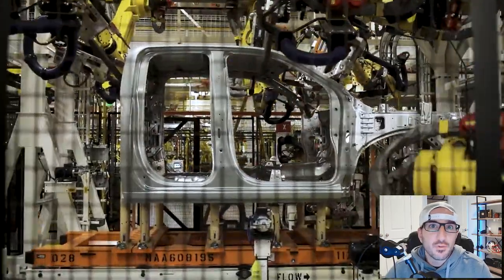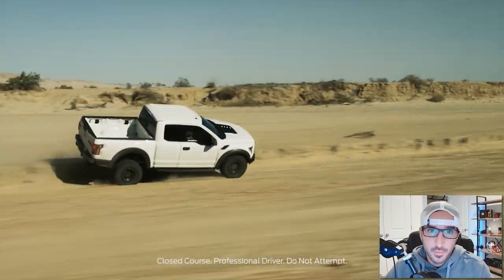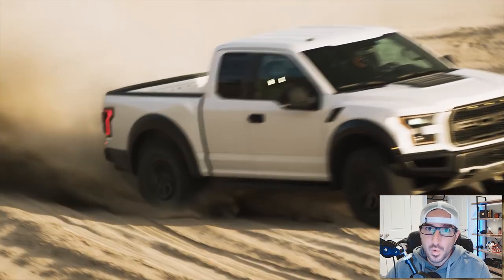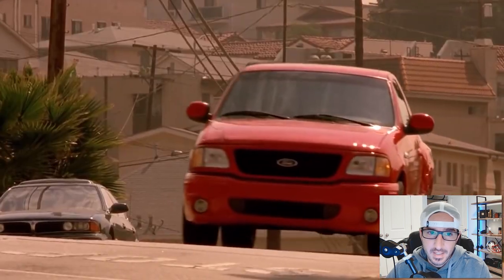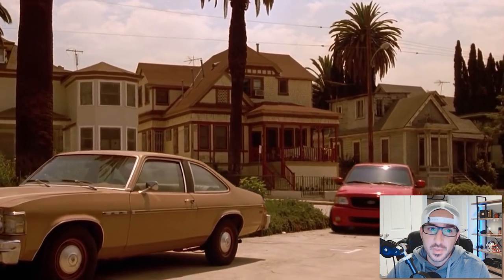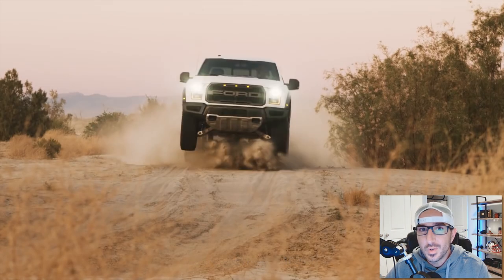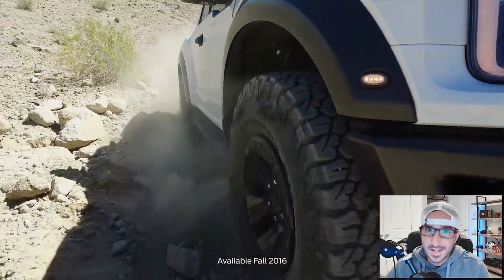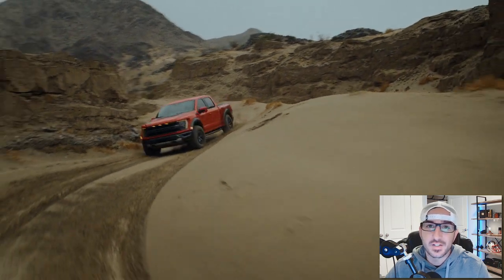Before we get right into the Silverado XT1, we need to first talk about this truck right here — the Ford Raptor. The Ford Raptor was first brought to market by Ford in 2010, sort of a successor to the SVT Lightning, but off-road focused instead of the street-focused truck we had in the past with the Lightning. And the Raptor, although people were a bit skeptical at first, was a massive hit. Still today, 12 years later, the Raptor continues to be a massive success for Ford.